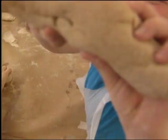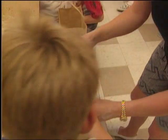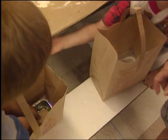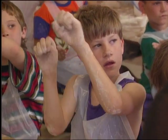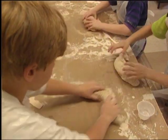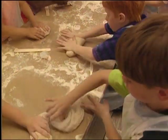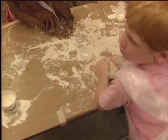They even create bread animals if time allows. All too soon, it's time to shape the loaves and place them in the pan to rise. Children learn to listen, to follow directions, to work side by side. Beginners as well as experienced bread makers of all ages are fascinated with the original Play-Doh and delight in the special fun of making bread together.